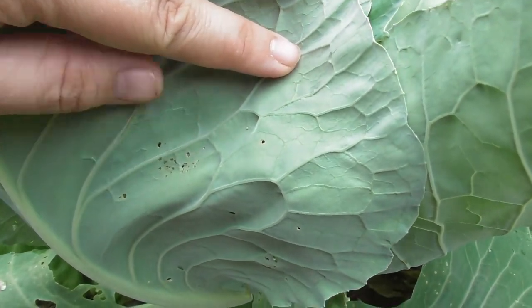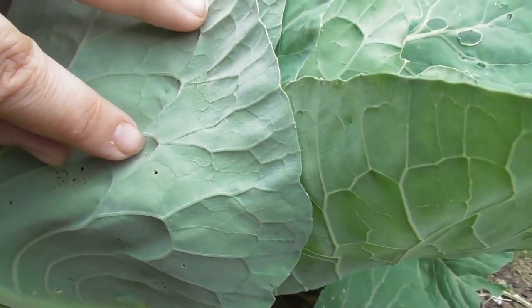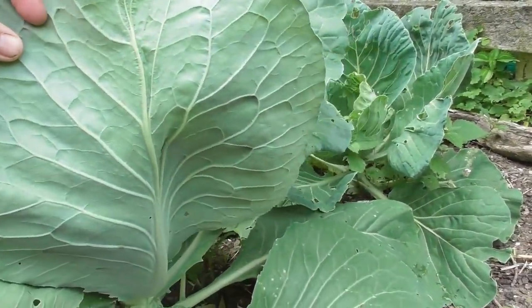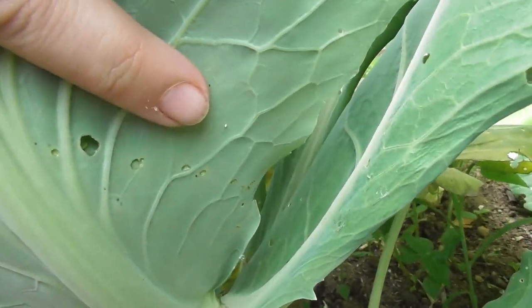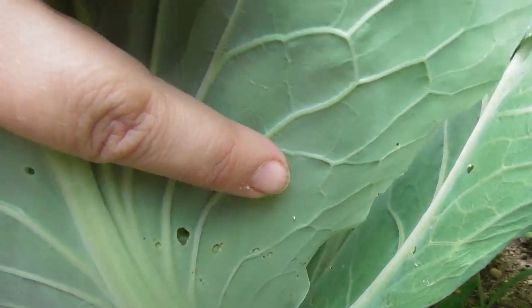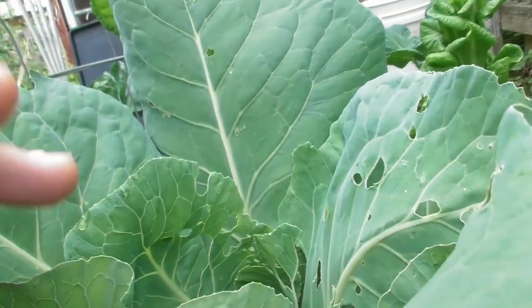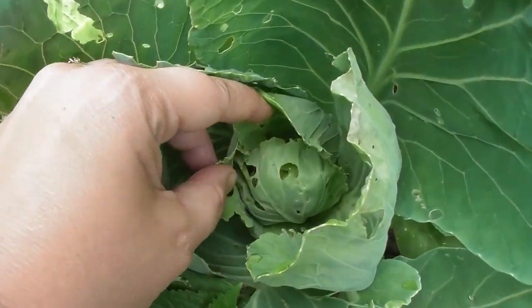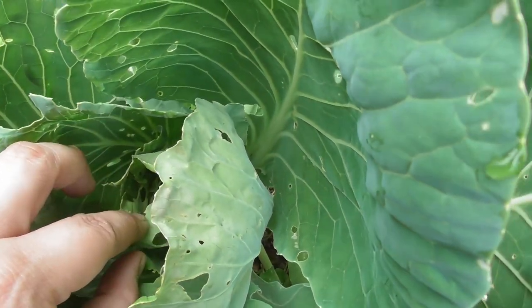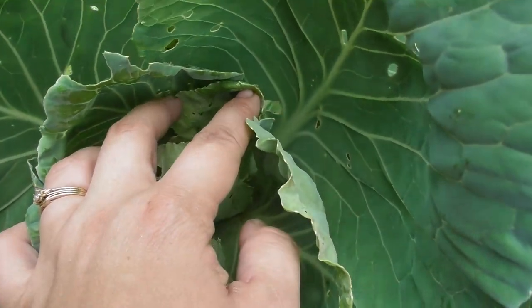To find cabbage moth eggs, you can see there's one right there — they're usually all over the plants. There's another one down here, right there, and those are going to hatch and turn into little worms. I also try to remove those when I'm checking for worms. You can see there must be a worm in here because there are all these holes in my cabbage, so I'm going to try to find it and pull it off. Lots of green poops in there.